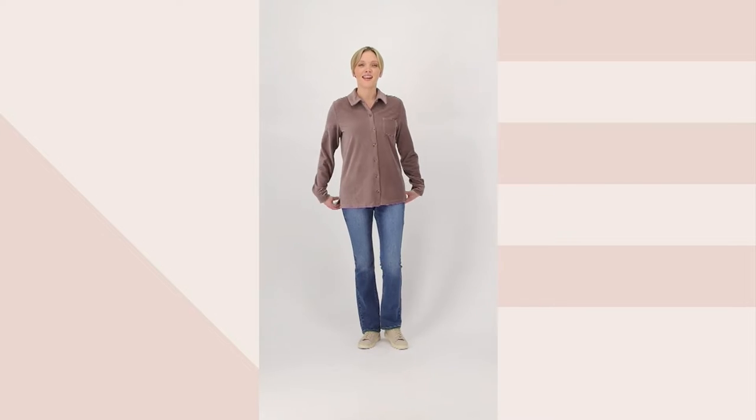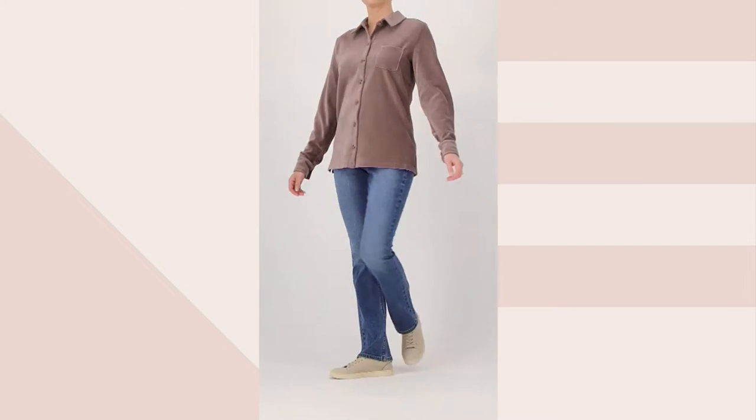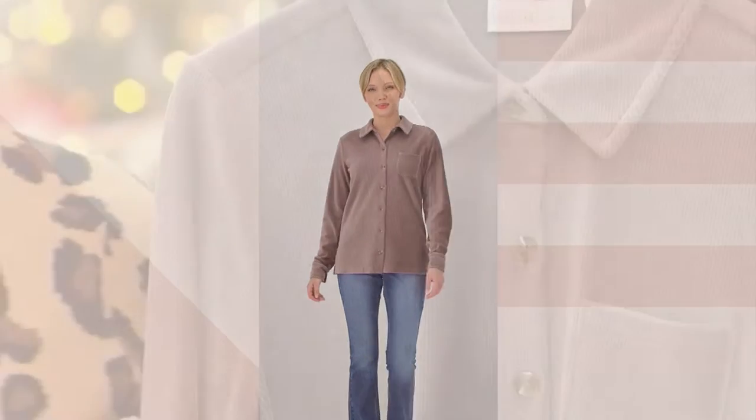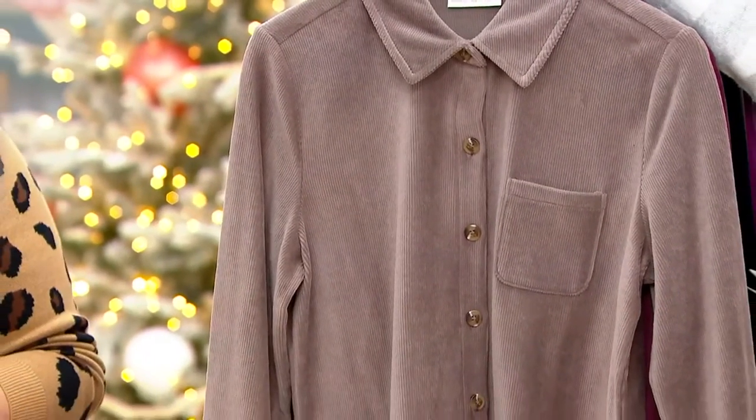This can be like a shacket. I'm just loving all of these quick takes. We probably don't have many left, but you can wear it as a shirt, open over a tank top. Wait till you see the colors. Cotton poly span, so it's got a little stretch to it.